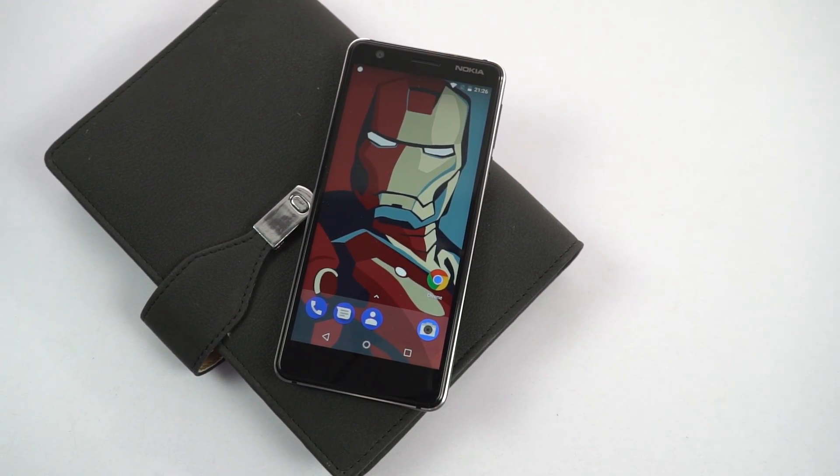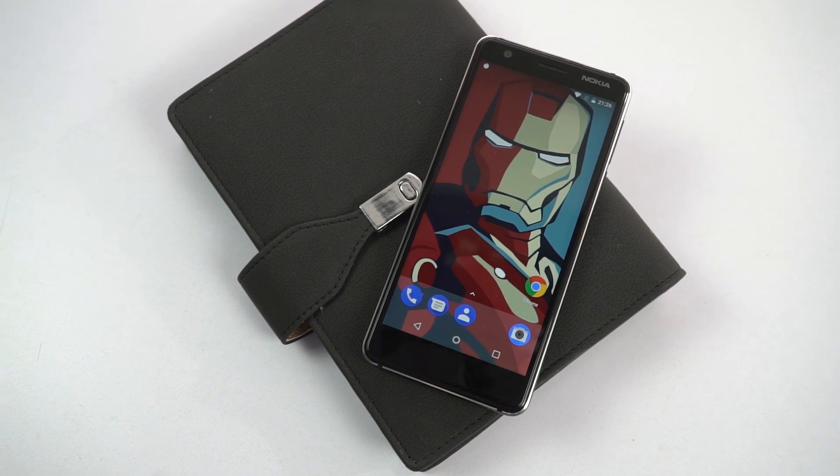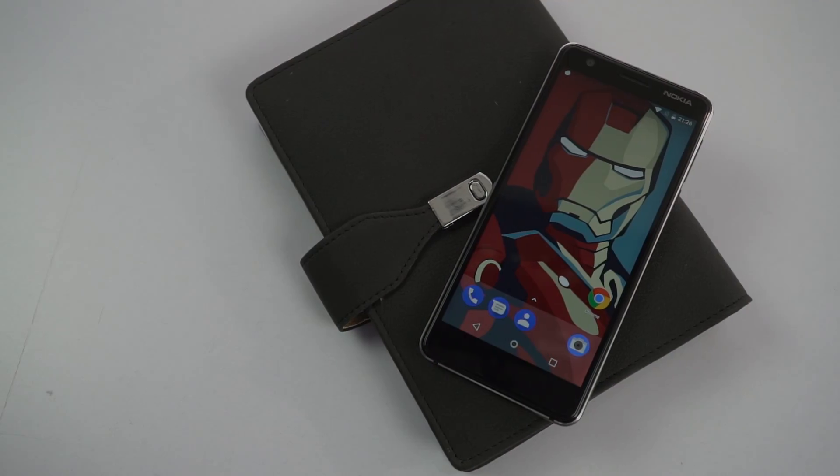Hi there guys, I'm Nikhil from ReadyTech and in this video, I'm going to talk about the 3 problems and 4 issues with the new Nokia 3.1.